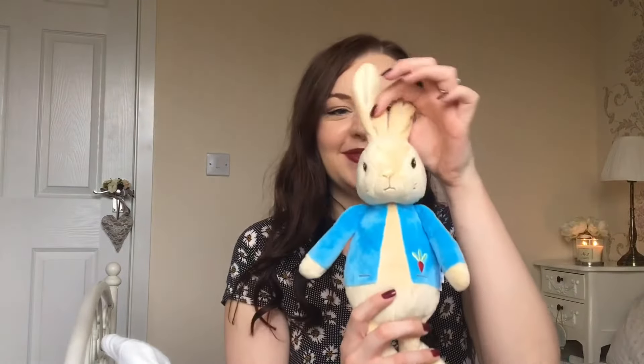Last but not least, I obviously had to get a Peter Rabbit. Maybe it's a little bit boyish but I don't think it is — I just love this little guy. I am massively into Peter Rabbit. I know the film's coming out near my due date — I think it's in March — so I'm definitely going to go and see that. How cute is he? I love him.